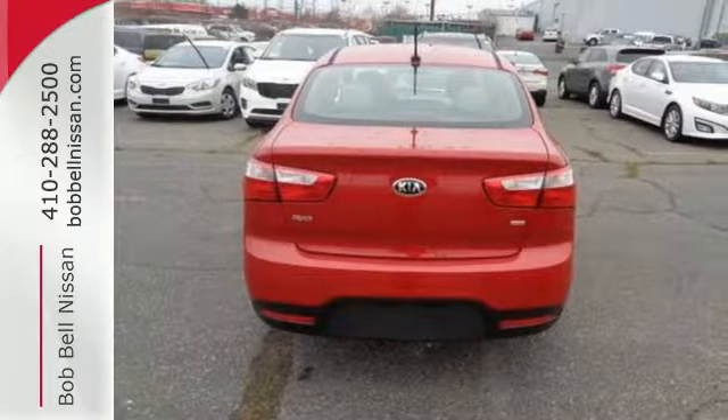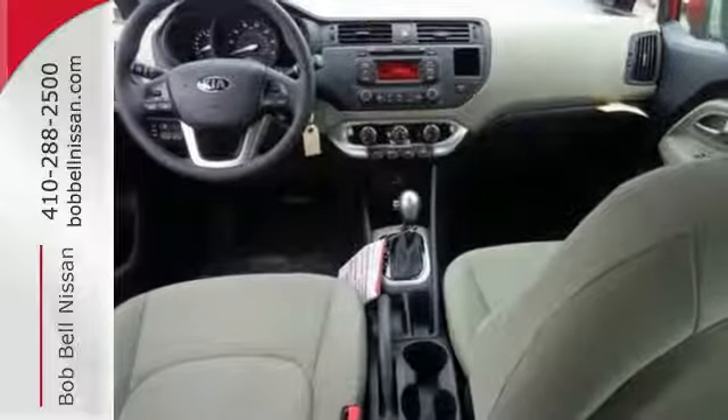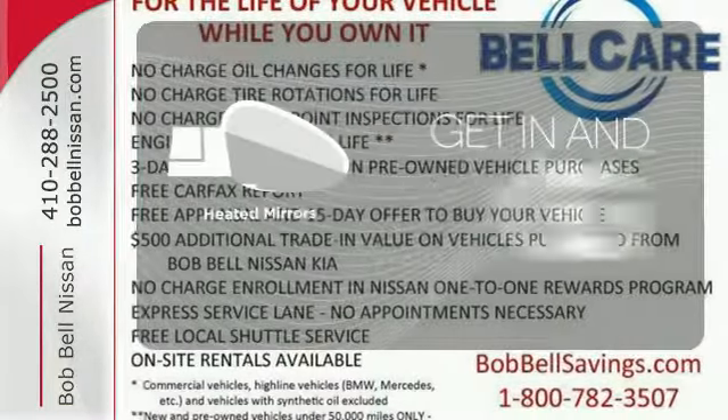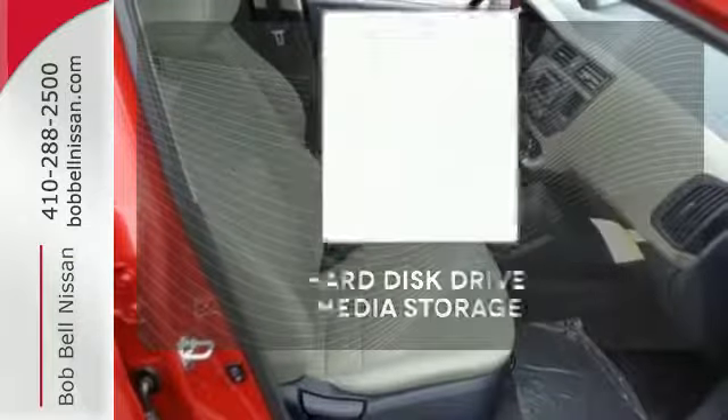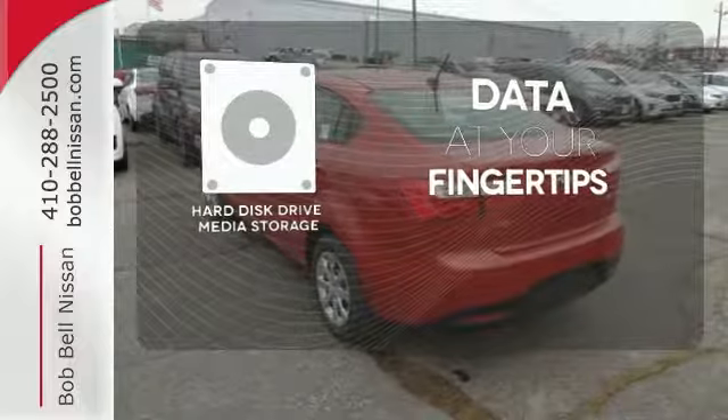With the heated mirrors, dual front advanced airbags, full-length side curtain airbags, and vehicle stability management, every adventure is a safe one. Heated mirrors improve visibility in frosty weather. The hard drive media storage keeps pace with your entertainment and information demands.